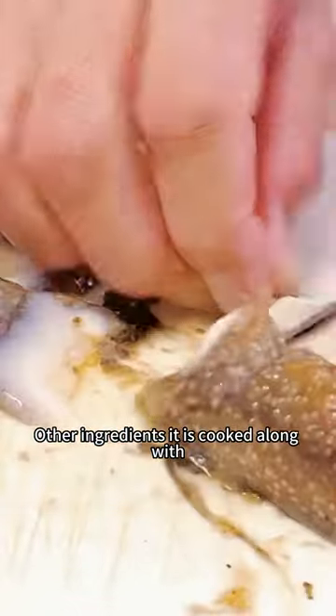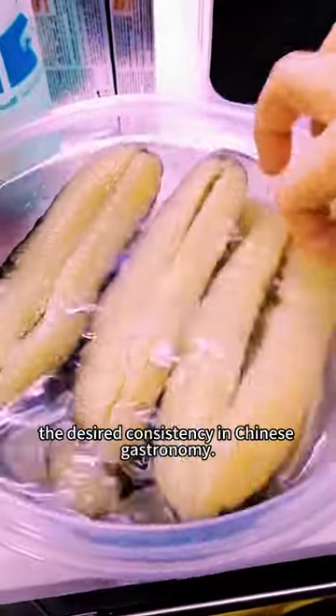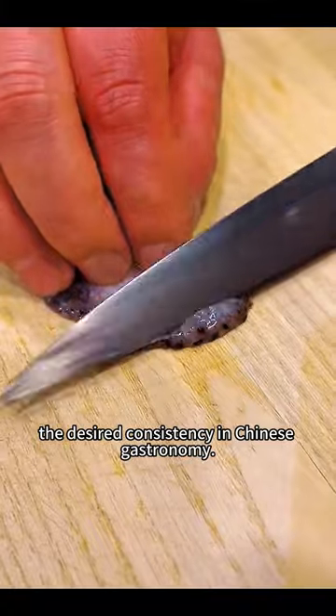What does it taste like? Sea cucumber has a very neutral taste and is quite bland, but will take on the flavors of the other ingredients it is cooked along with. The appeal lies more in the texture, which is somewhat gelatinous while remaining solid — the desired consistency in Chinese gastronomy.